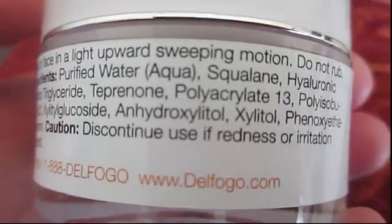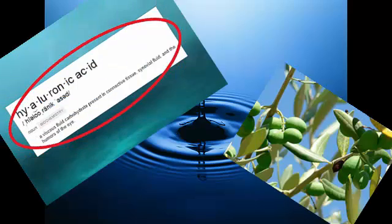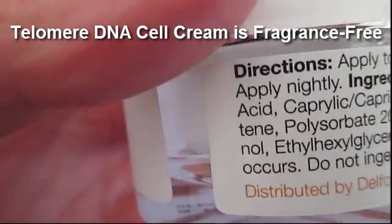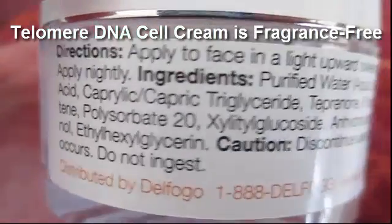And there are other good ingredients in the cream. It contains natural moisturizers, squalane, and hyaluronic acid. One thing that may not be as important to others, but is for me, is that there's no fragrance. I'm extremely sensitive to fragrances, and this cream has none whatsoever.